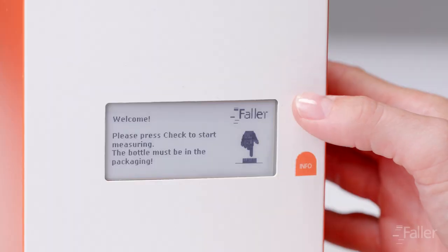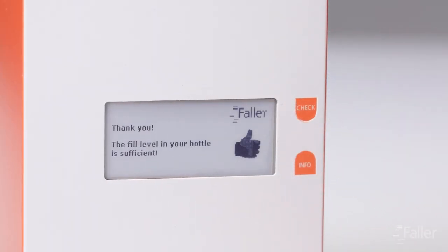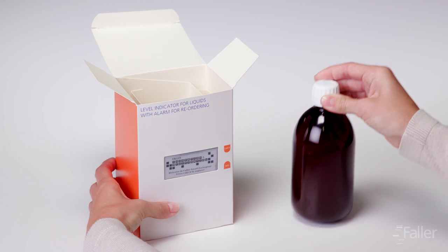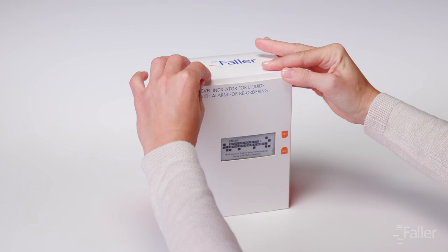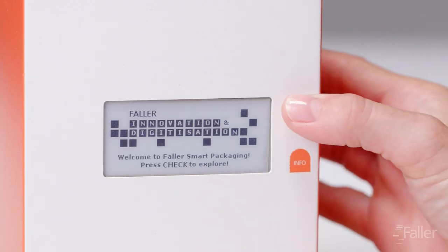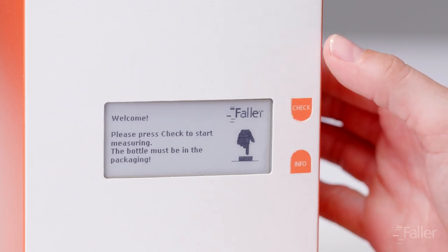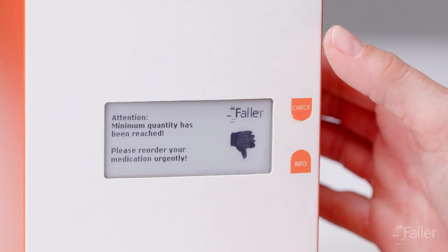The small e-paper display indicates whether the level is still sufficient. With the help of the keys, the patient can comfortably navigate through the menu. During the treatment course, they can call up the level whenever they please and check whether it is still sufficient for upcoming applications. If the bottle's critical filling level is reached, the packaging reminds the patient in good time to request a new prescription. The information is sent to the patient via the e-paper display.